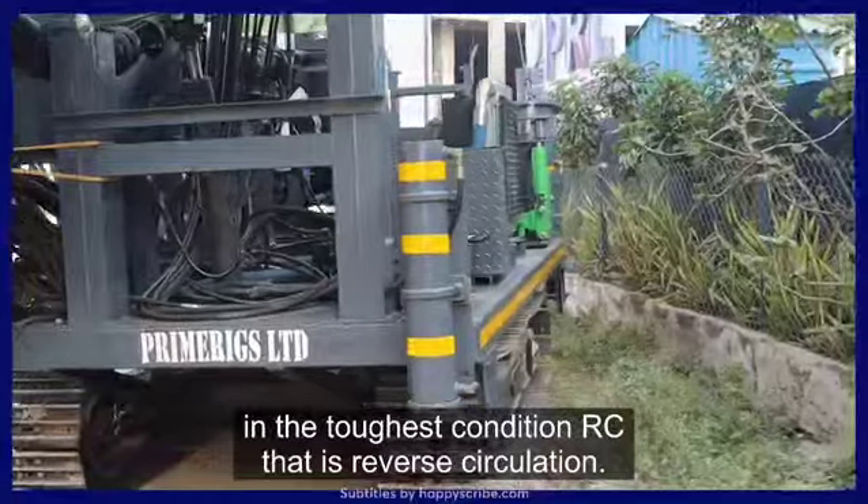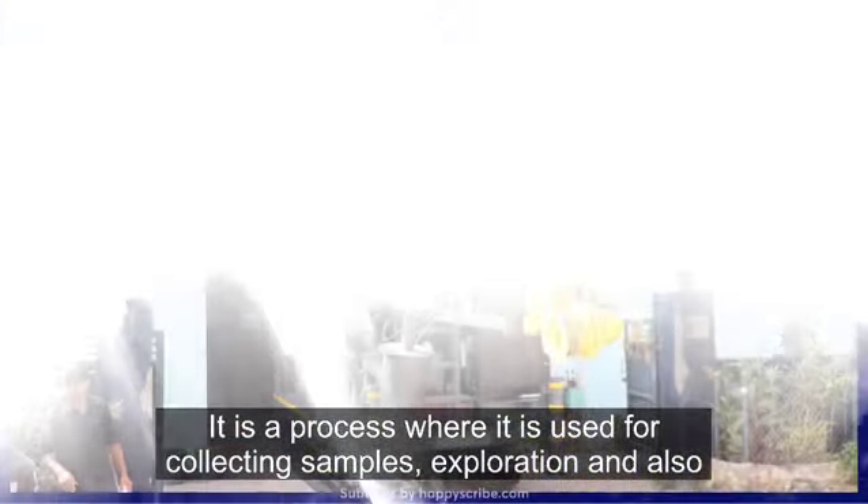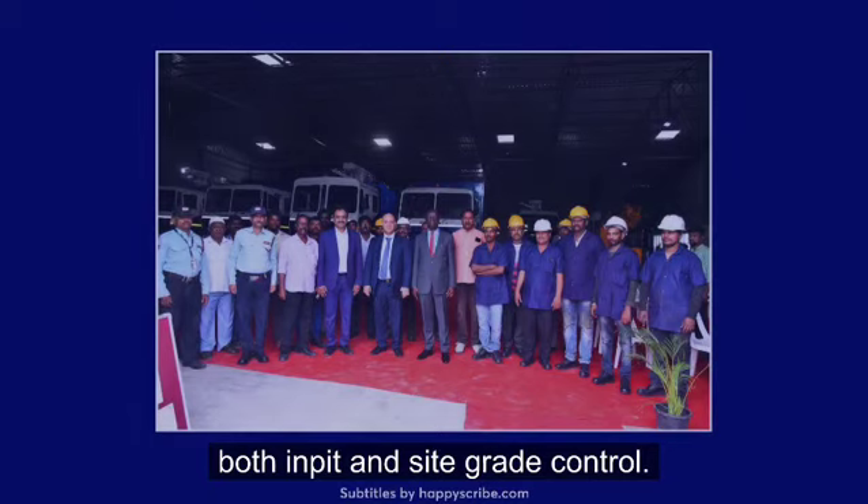RC, that is River Circulation, is a process used for collecting samples, exploration, and also both pit and site grade control.